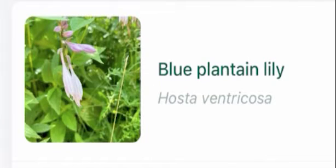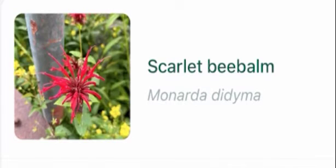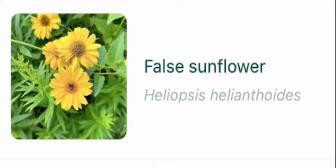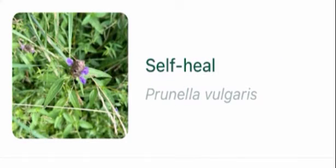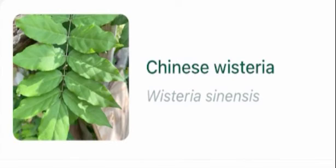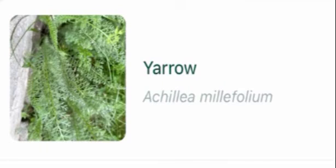Common lilac, blue plantain lily, August lily, scarlet bee balm, false sunflower, oxy daisy, fringed loosestrife, Canada goldenrod, self heal, Chinese wisteria, yarrow.